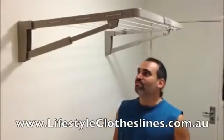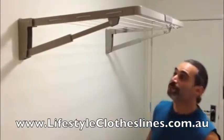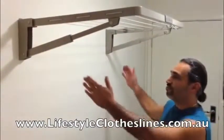I've just installed this Hills Superfold Mini Line. It was quite easy to set up and very practical to adjust to your stud spacing and your wall. I'm really happy with it. Thanks, Lifestyle Clotheslines — it's a great help to declutter the laundry.